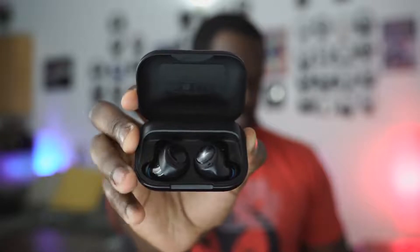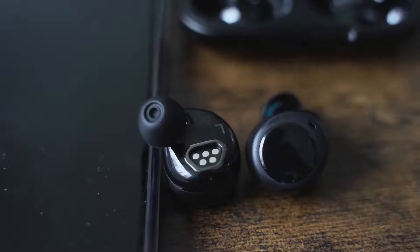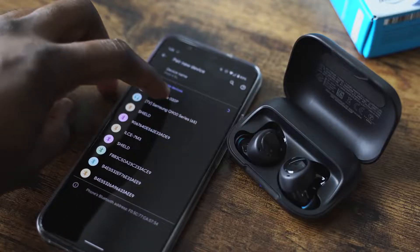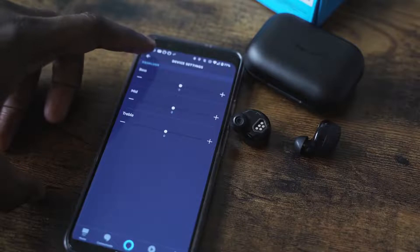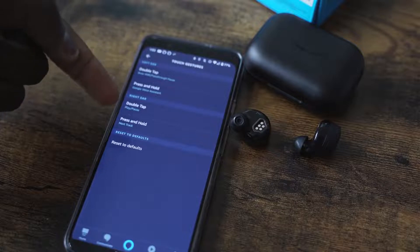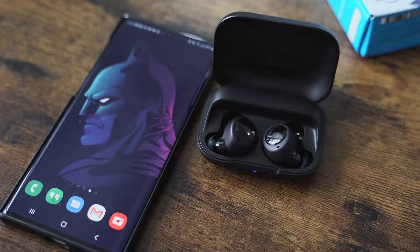The Echo Buds come in at my number three for sound because the soundstage still sounds a bit crowded — the active noise cancellation traps everything in a bubble, if you will. The EQ settings do help customize the sound. The lows are really good; if you listen to a lot of hip hop, this will work out well — they're well-tuned lows. The highs don't reach out as much, and the mids are kind of okay, so they're good but not as good as the Apple AirPods Pro.